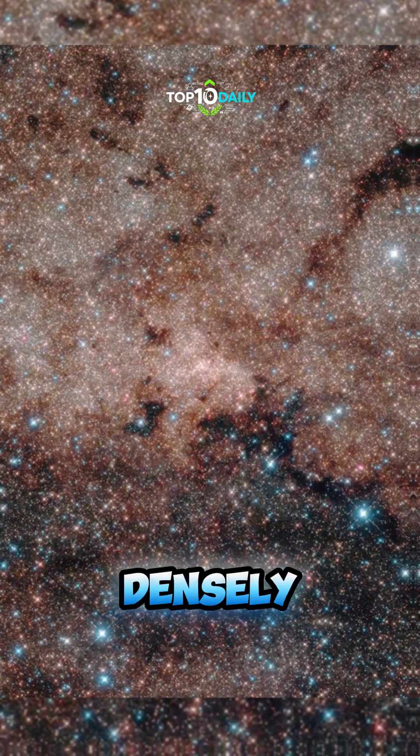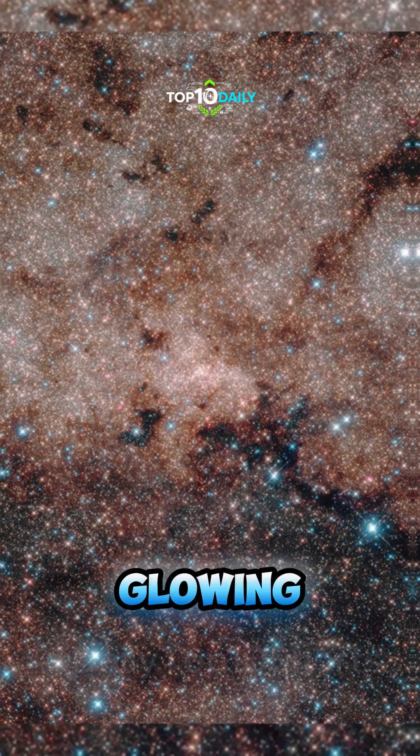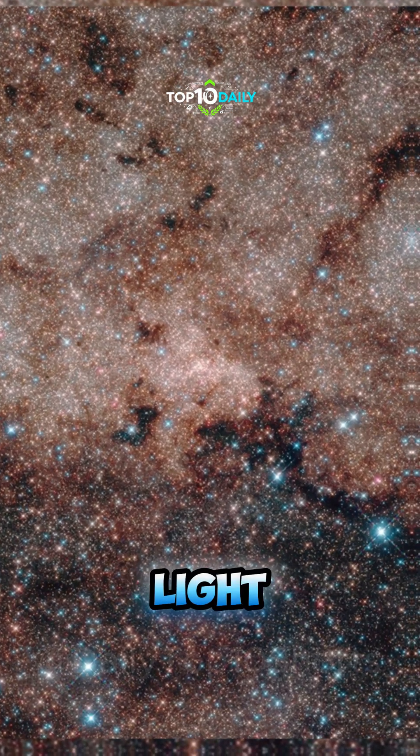The Milky Way. This breathtaking composite reveals the densely packed heart of our galaxy, glowing with energy 20,000 light years away.